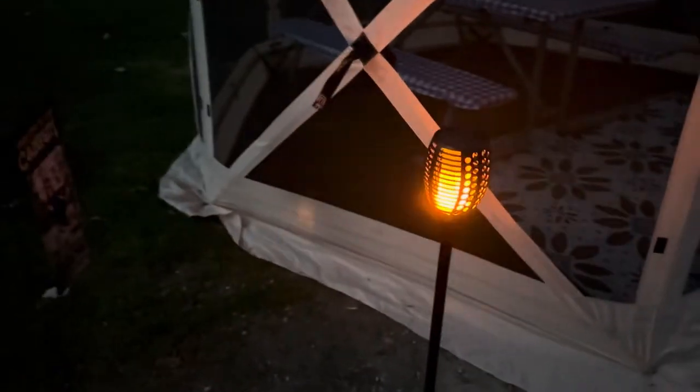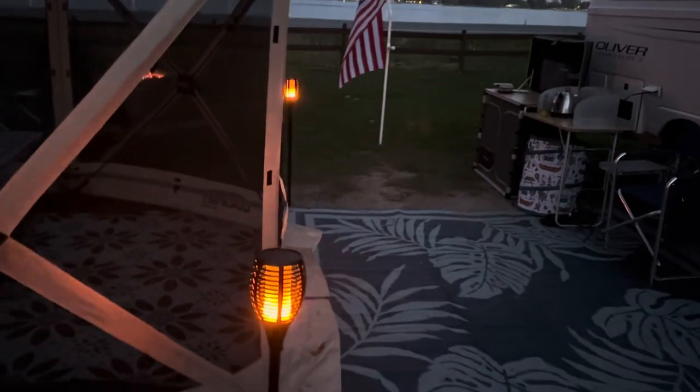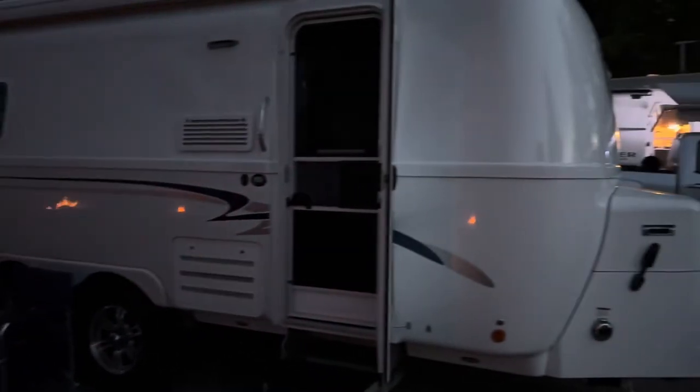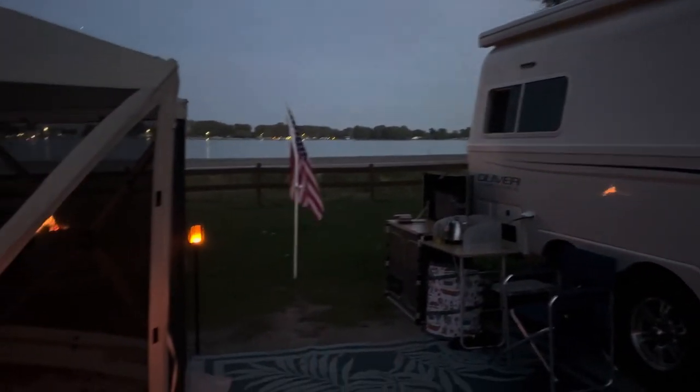Thank you very much, coming to you from Elgonac State Park in Elgonac, Michigan. You can still hear the boats running on the river.